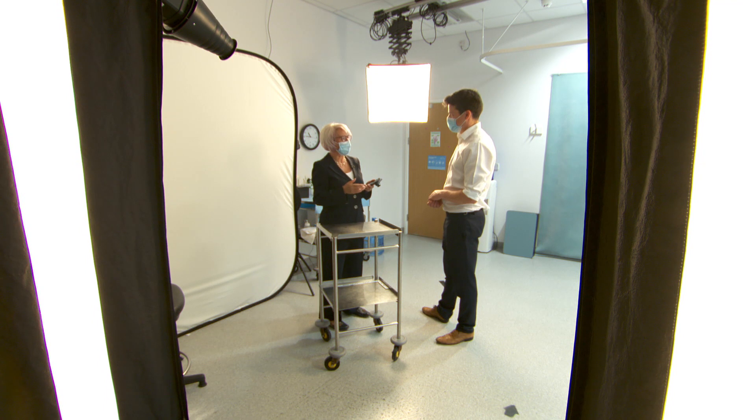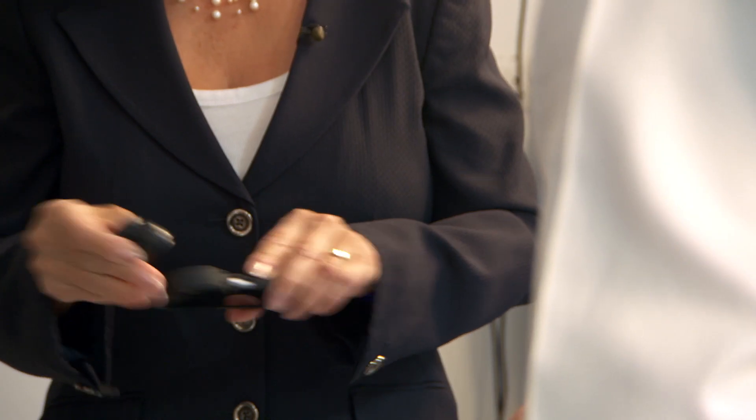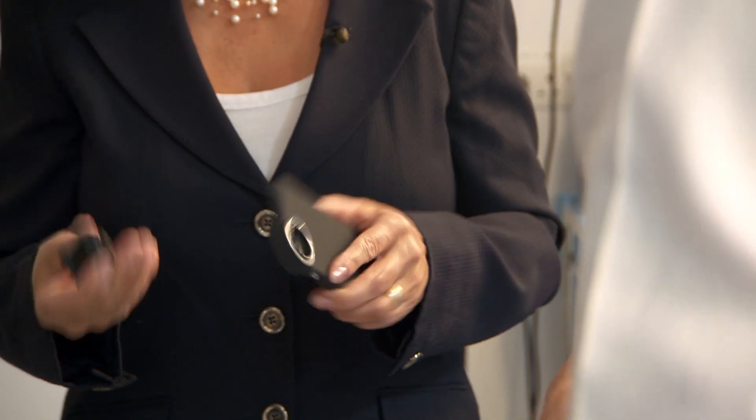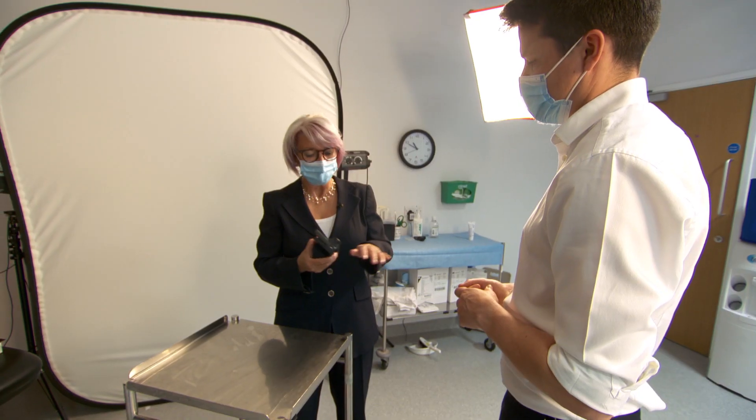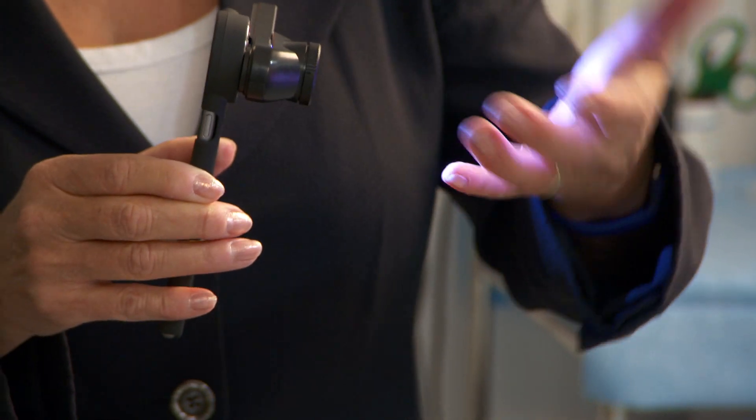The joy of working with Skin Analytics is you've been very reactive with suggestions that we've made. Integral to introducing AI diagnostics were the clinical photographers who helped shape the design of the smartphone app and took their skills out to patients at community hubs.